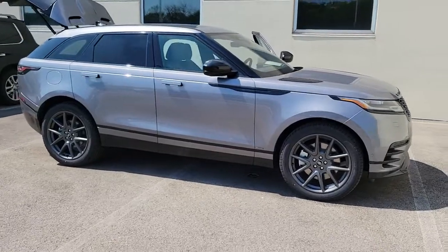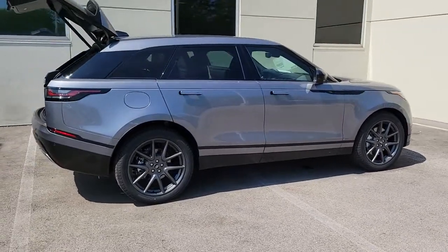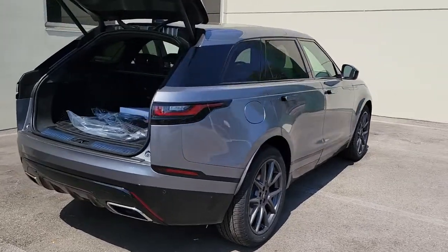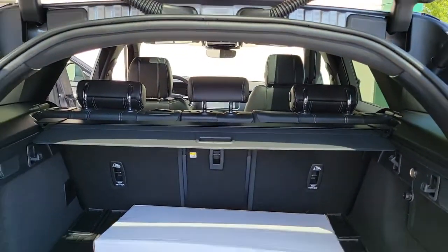Hop into the 2021 Land Rover Range Rover Velar. Enter a refined world of distinctive style, impressive versatility, and satisfying performance. This Range Rover Velar offers exceptional build quality and tasteful design. And it's waiting just for you.